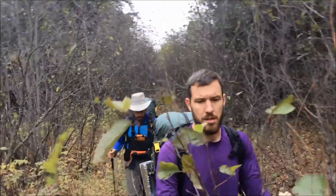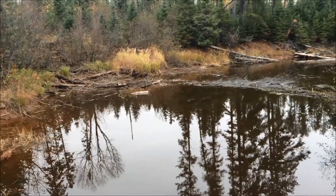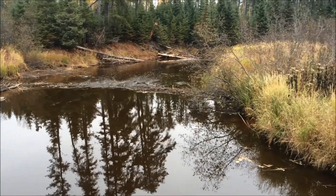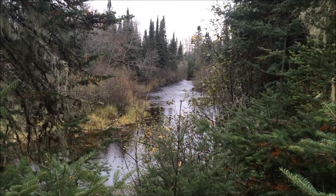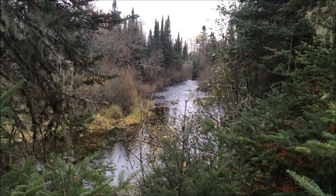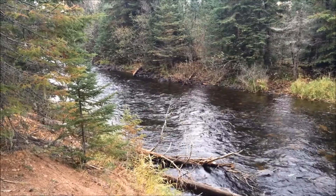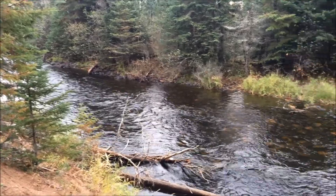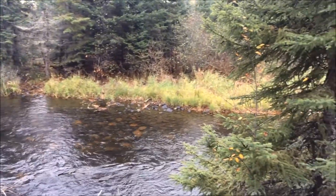It's been beautiful weather, beautiful sights, and the leaves are changing. Here's the Pigeon River, and that is in fact Canada on the other side. We're going to head on over there, get some maple syrup, and we'll be back shortly.